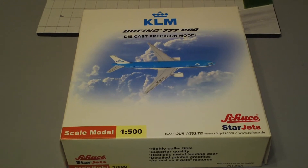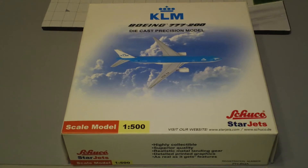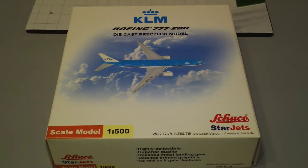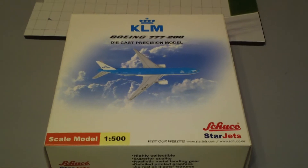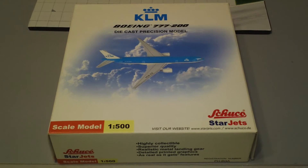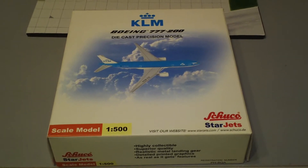It was also discontinued in that same year, with a limited production of 2,000. So there's only 2,000 of these made and it's been out of production for a long time. Star Jets, the company who made it, they're also gone. So if you can find one, you won't regret it. If you really love KLM, this is definitely one you should get.